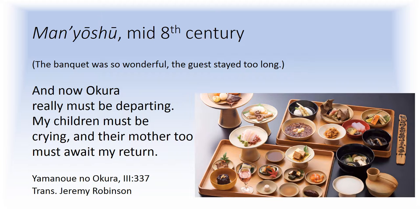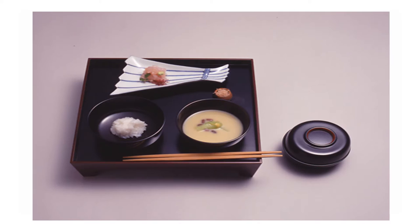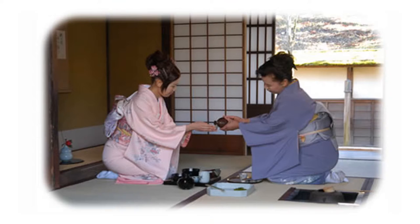The guests were, by rhetorical convention, always reluctant to part, as in this poem: 'And now Okura really must be departing. My children must be crying, and their mother too must await my return.' Whatever they think about the earlier history of omotenashi, most everyone is in agreement that it's tied closely to the medieval practice of tea, or cha no yu — hot water for whipped green tea — sometimes unfortunately called tea ceremony in English. By the late 15th century, host and guests were gathering to drink this stimulating beverage and take a meal with a rather precise etiquette eventually developing. The lodging industry in particular likes to assure patrons that their hospitality cues to the high standards of service found in ritual tea gatherings.